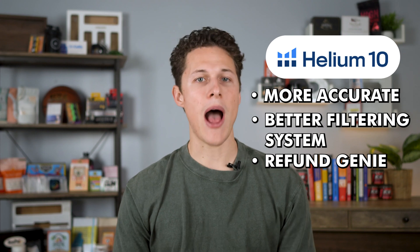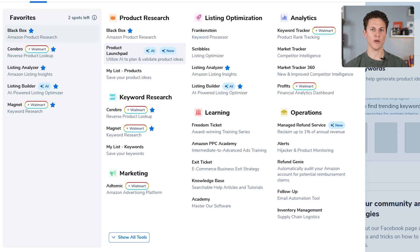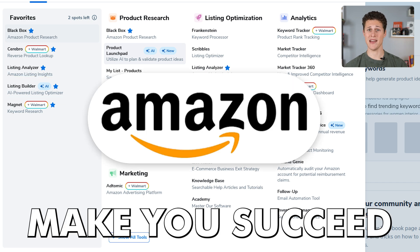Helium 10 also has a very helpful tool called Refund Genie. When you're selling on Amazon, sometimes Amazon doesn't pay you the money it's supposed to. Refund Genie will go into your account, figure out exactly how much money Amazon owes you, and then get that money back for you. Helium 10 also has a lot more features that are going to help you build your listing and ultimately succeed on Amazon.